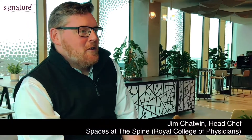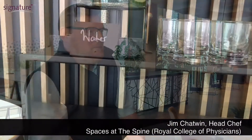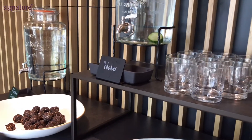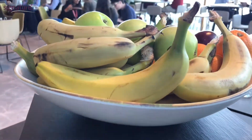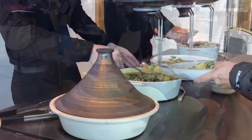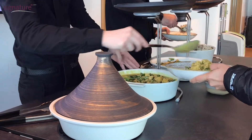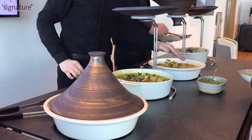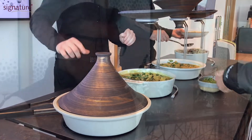My name is Jim Chatwin, I'm the head chef at the Royal College of Physicians in Liverpool. With the Venti tables it's really easy to display the food — there's risers that sit quite happily onto the tables and with the crockery we have, it looks like there's no heating elements there or anything. It just looks like we're putting food straight down onto a table, and it's great we don't have to worry about any extra kit because it's all built into the table.